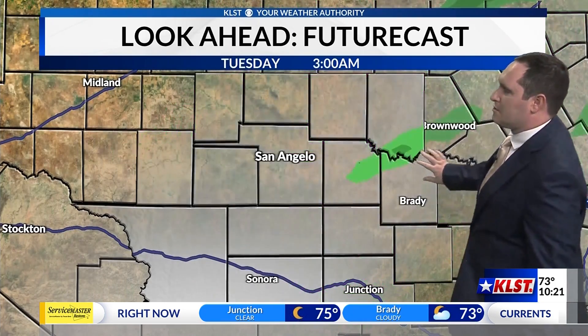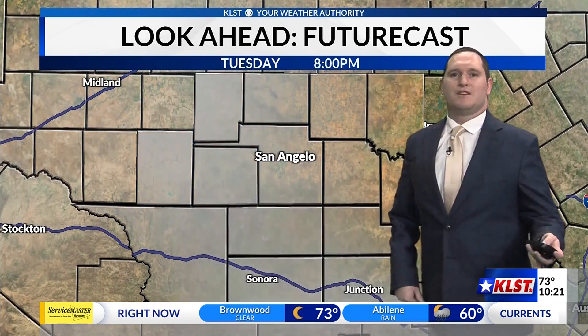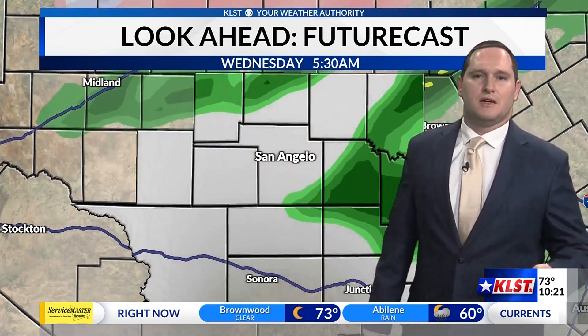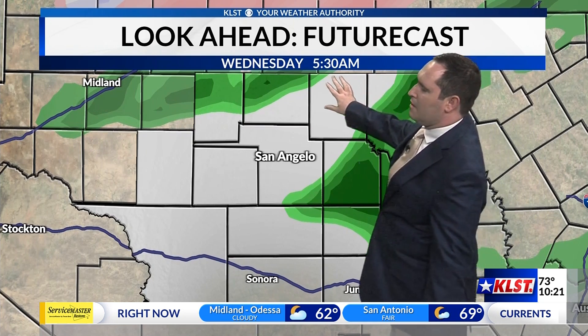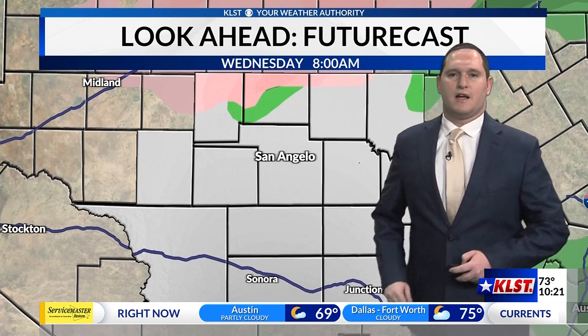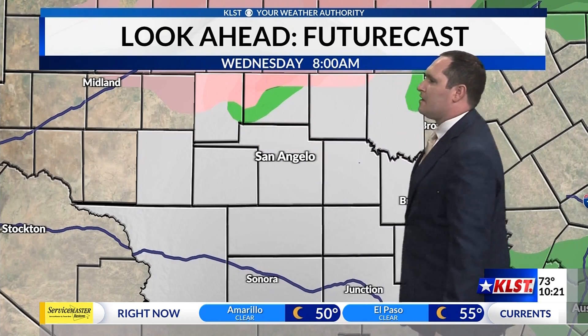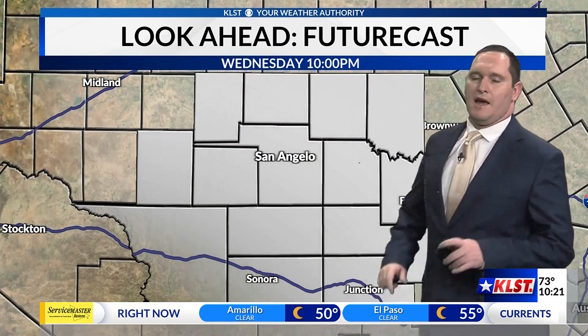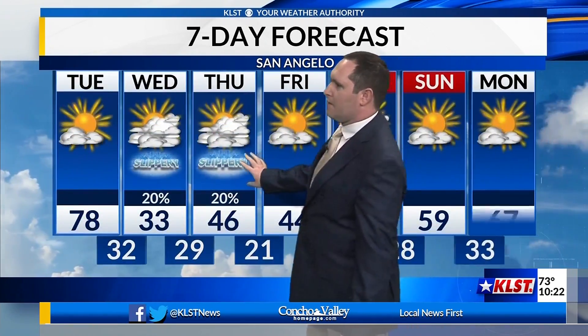As we go through the overnight hours, these storms will start to move off towards the northeast. We'll see a little bit of a break going into Tuesday, but as we go into Wednesday, we see another chance for some rain showers, and that's going to be coupled with the arrival of a cold front moving in from the north. It starts out as rain, and then as that cooler air transitions further south, that's going to allow it to transition to more of a wintry mix, especially for our northern counties — places like Sterling City and Robert Lee could be in for some wintry action. That also has a chance of repeating on Thursday as well, so certainly something to watch for with those slippery conditions as we get into the middle of the week.